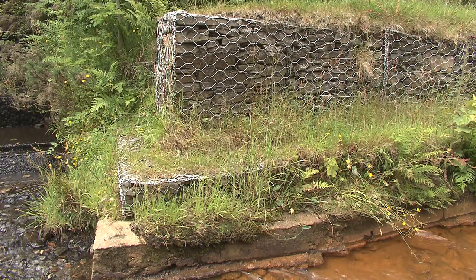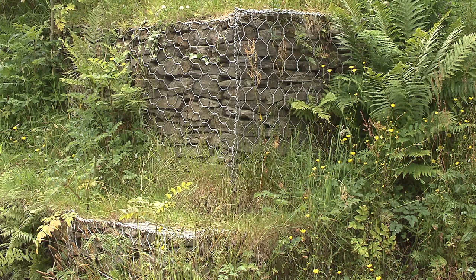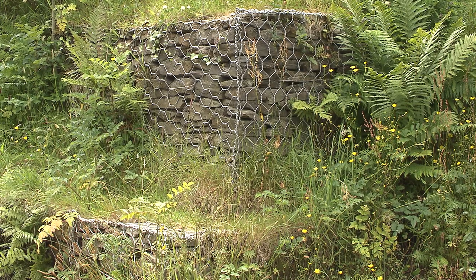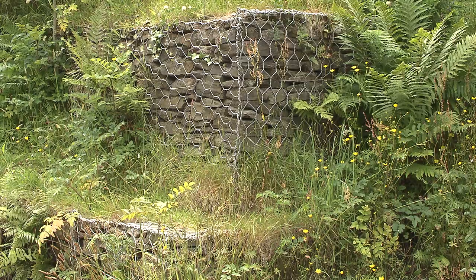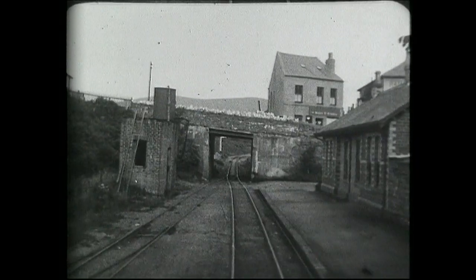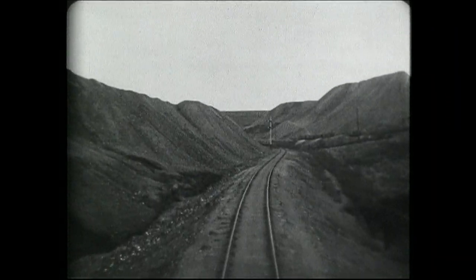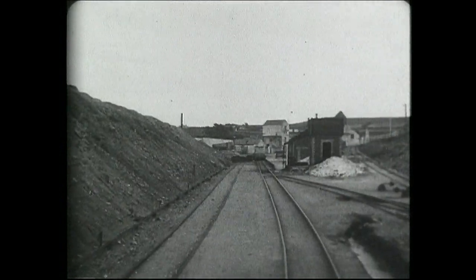Gabion baskets, which are wire baskets filled with stones, have been placed on the river banks to prevent lateral erosion and the undermining of nearby developments. Film of Foxtail taken in 1920 shows the huge piles of spoil material from the mines, highlighting the intensely industrial nature of the area.